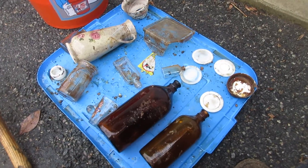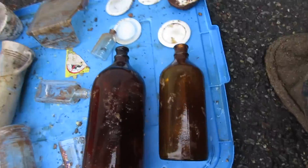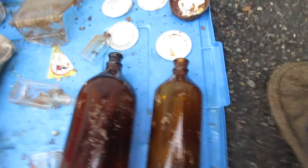I went digging today. It's 57 degrees and a beautiful day for digging. One's Dazzle, one's Clorox.